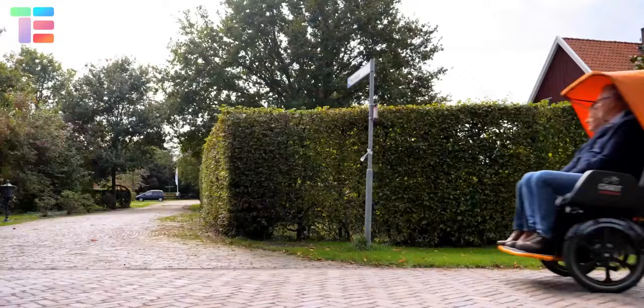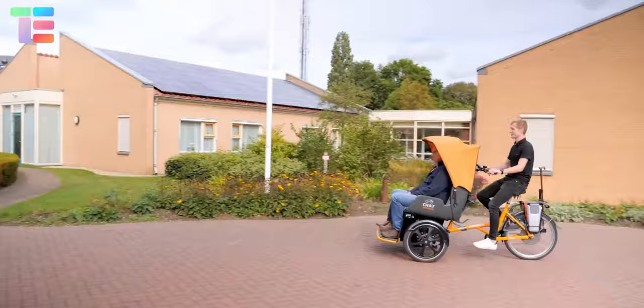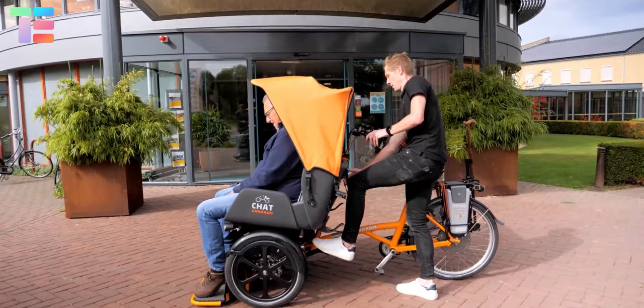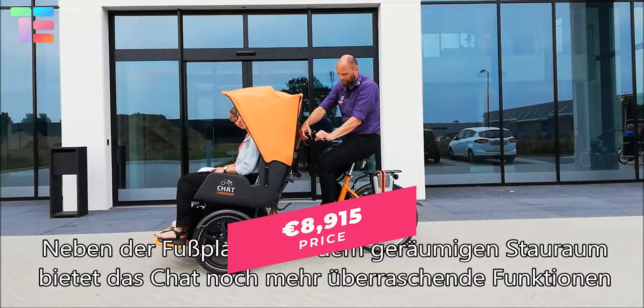Electric pedal assist makes reversing and taking sharp turns easy for the driver. The adjustable footplate provides easy access for passengers stepping into the cockpit, and there's ample luggage space. The approximate starting price of Van Ram is 8,915 euros.